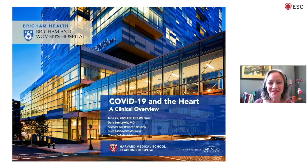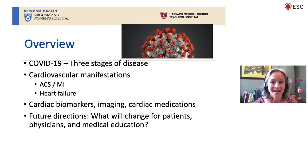Thank you so much for the introduction, and thank you to the organizers for inviting me and to everyone in the audience participating. I am honored and excited to be part of this distinguished roundtable conversation. For the next 12 minutes or so, I'm going to present a clinical overview of COVID-19 and the heart. I'll talk about the major cardiovascular manifestations including acute coronary syndrome and myocardial infarction, the role of cardiac biomarkers, imaging, and cardiac medications, and then briefly touch on future directions.